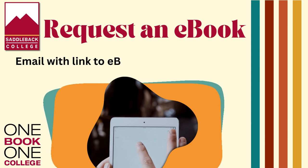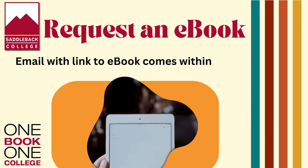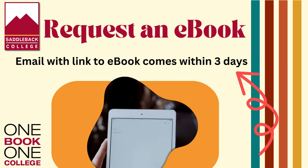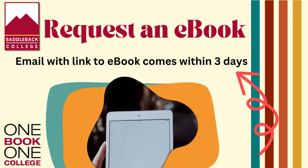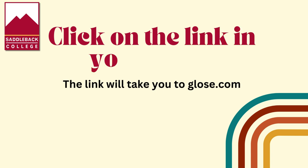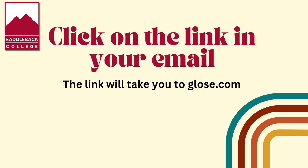When you click on the link to request an OB1C eBook, you will get an email with a unique link to your eBook. This email may take up to three days if you request a book over the weekend. When you get the email, just click on the link to get the eBook on Gloss.com.